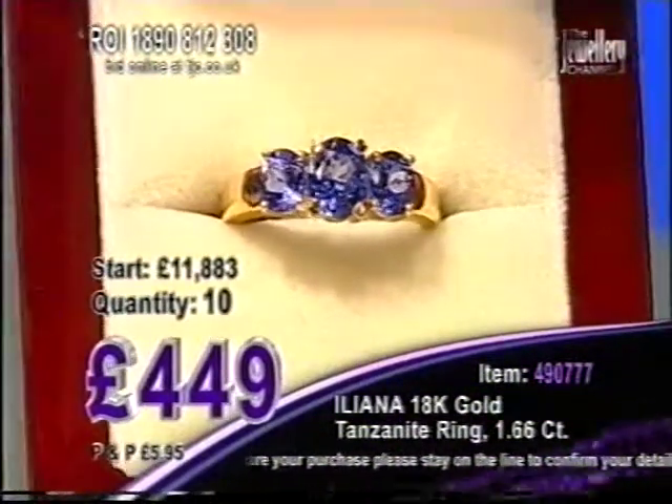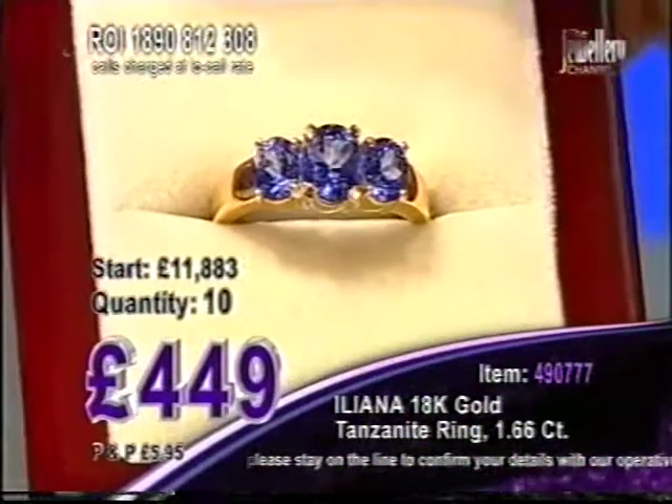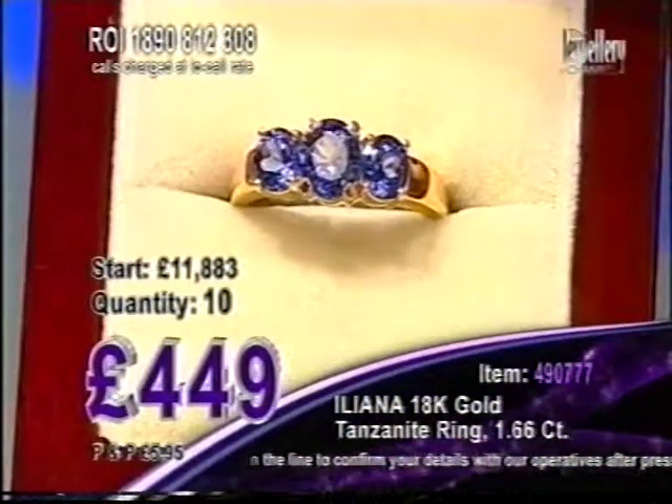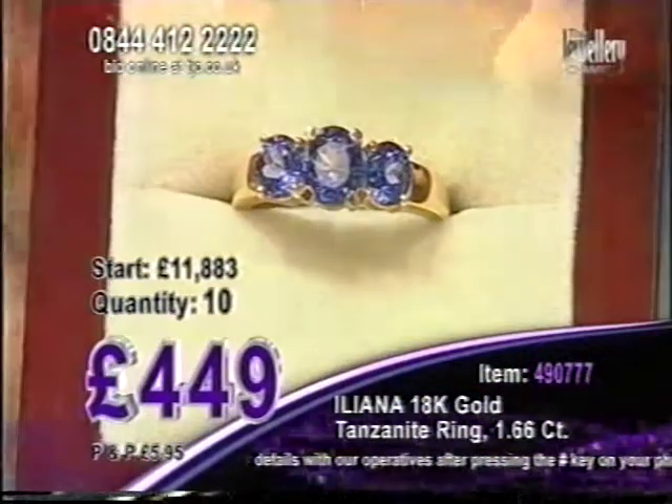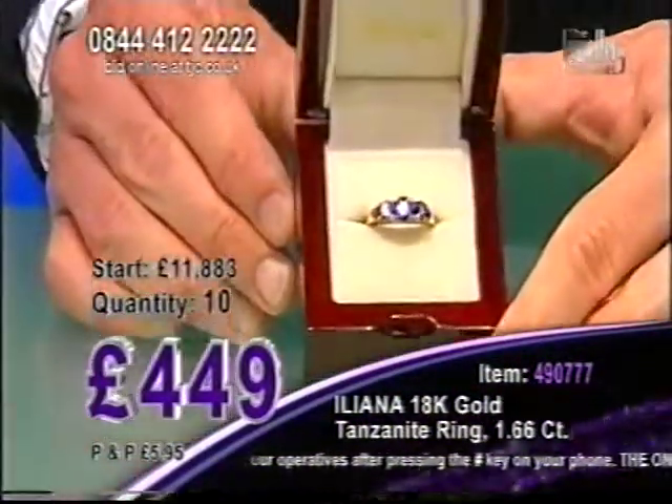And I'm now at 449. Guys, I'm not sure what you're holding for because I've dropped this low. I've still got 10 available. If the price goes lower, you will pay the final low price at the end of the auction. 10 remain here with us at TJC.